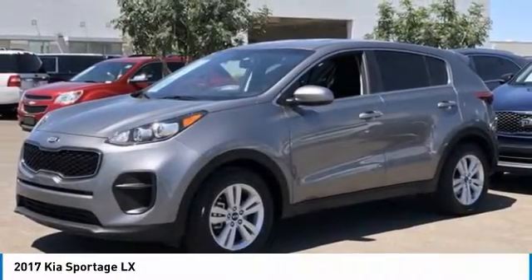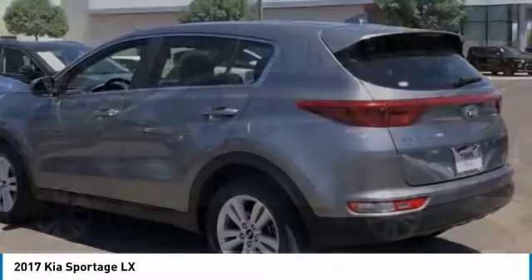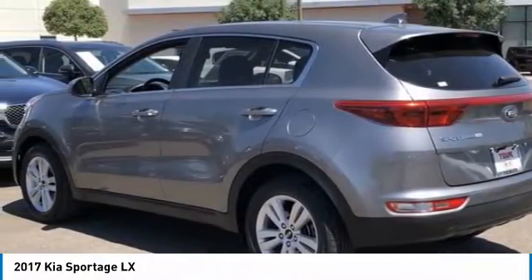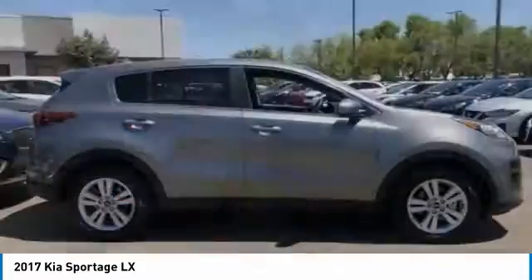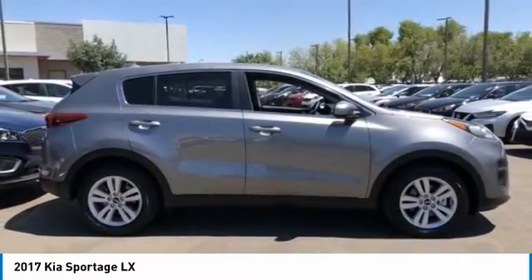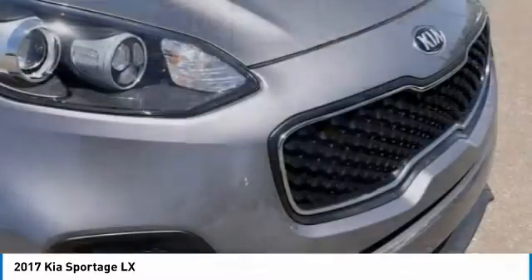We are pleased to show you the 2017 Sportage. With its sleek and stylish exterior and its roomy feature-laden interior, the Sportage both looks good and performs well on the road. This vehicle has less than 30,000 miles. Here are some of this vehicle's great options.